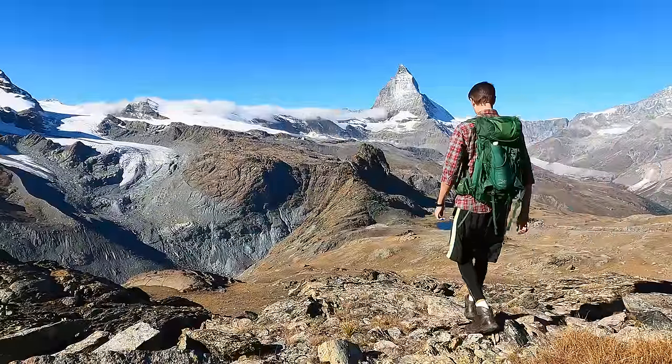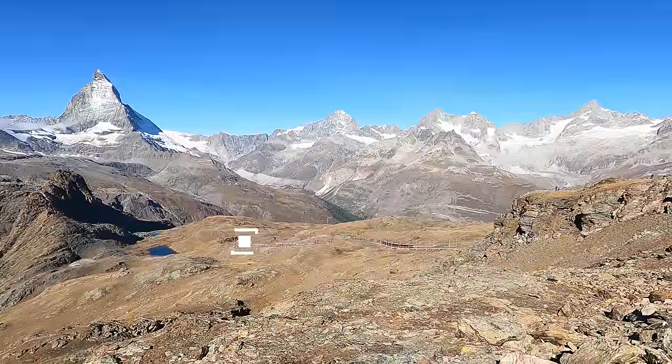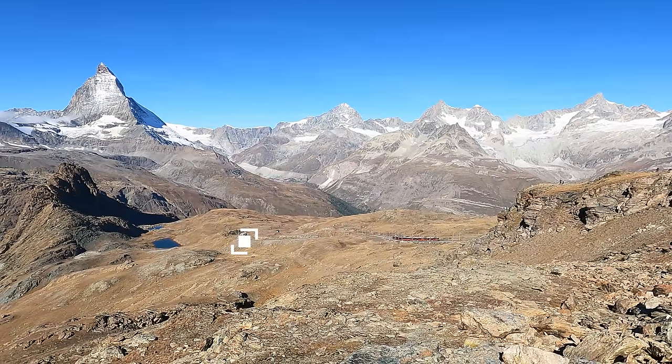Where we're heading right now is Riffelsee — you can see it down there. It's one of two lakes, and when you get there you're going to see the reflection of the Matterhorn in the background. If you take a good picture, you're going to get a beautiful reflection. Right by Riffel Alps there is a train station, so you can take the same train as you do up to Gornergrat if you're unable to do the hike — that way you won't miss out.